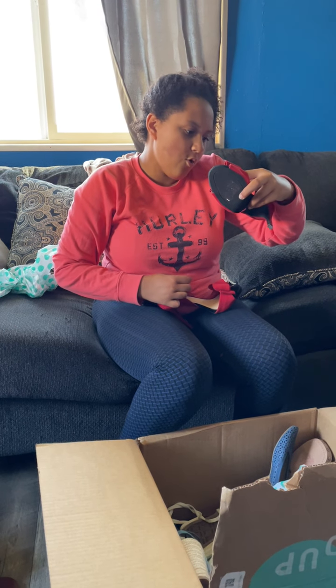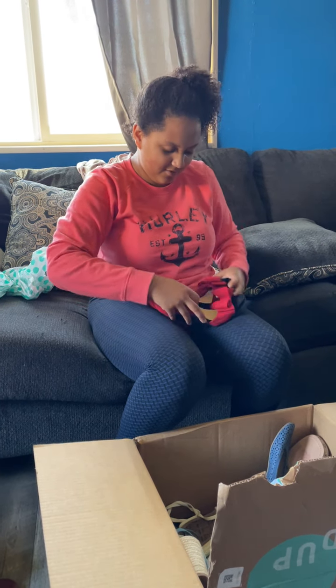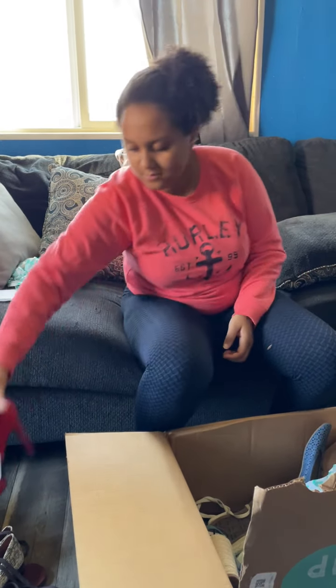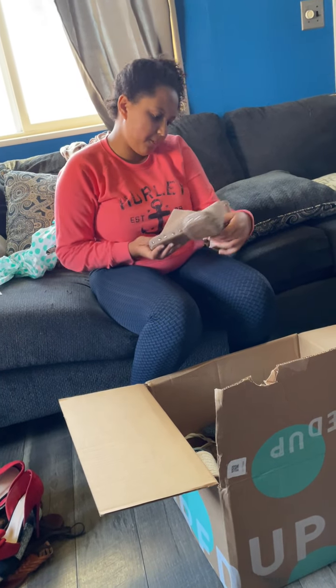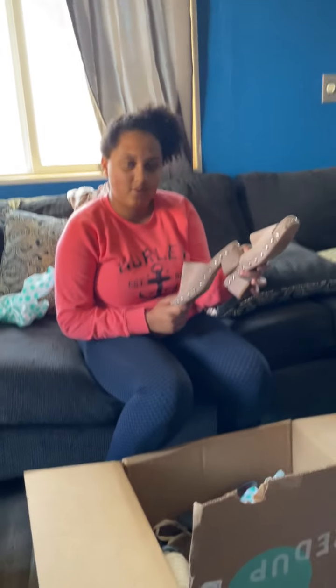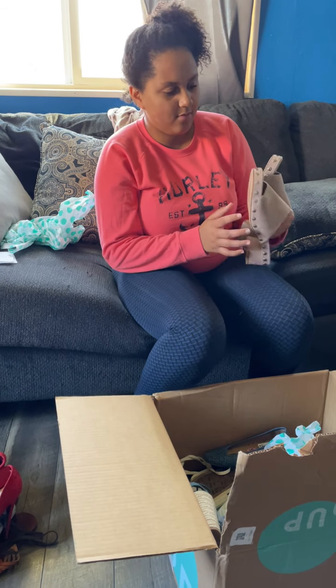This is Wild Diva. I spent a hundred dollars on this box — this is the first time I got the shoe box. Oh, Vince Camuto! Those are cute, I love those, those are really cute.